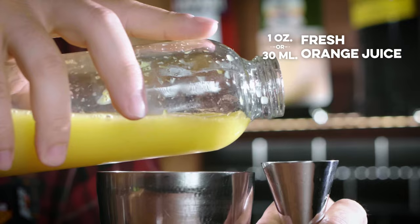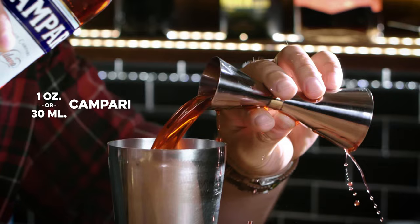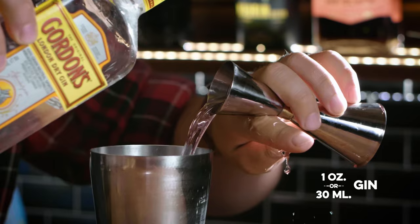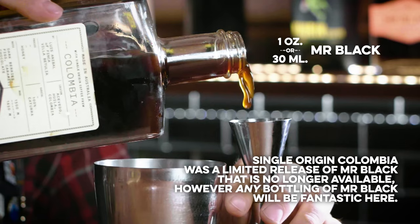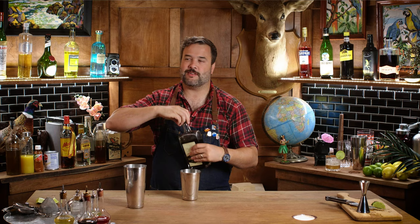I'm going to need a shaker. Into this shaker, I will add one ounce of fresh orange juice — I've pre-squeezed it right here. One ounce of Campari, which is up on the top rail. One ounce of a London dry gin — I'm going with Gordon's for this one; there's nothing wrong with Gordon's, it's a great gin. And now I need one ounce of Mr. Black. Like all Negronis, it's equal parts, so it's easy to remember.